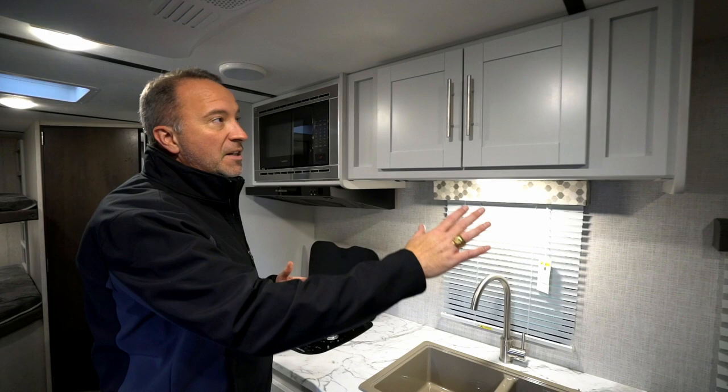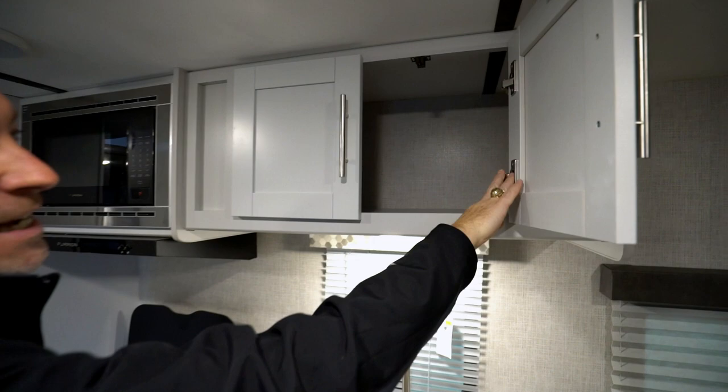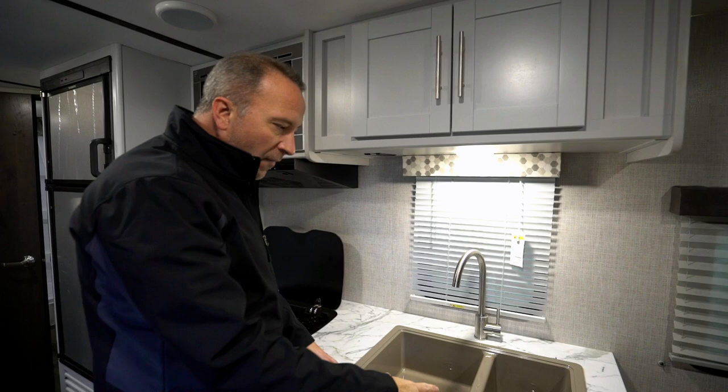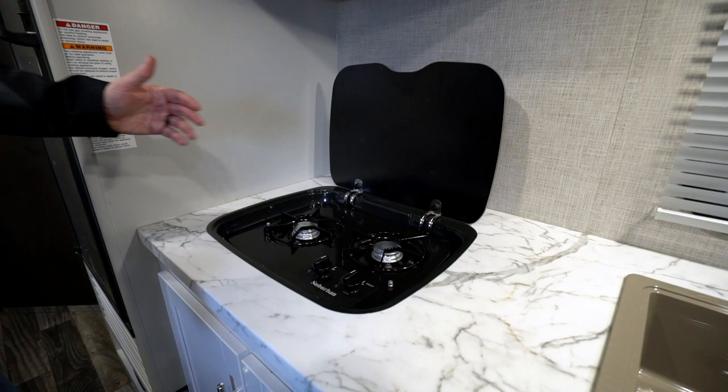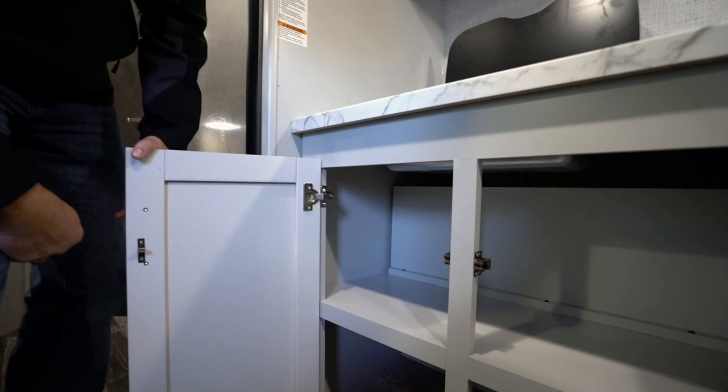Let's start right here in the kitchen. Keystone does a great job with their upgraded shaker style cabinets with the brushed nickel fixtures and hidden hinges — just one of those nice little residential features you won't find in a lot of campers. Got the double sink here, deep well with the nickel finished high-rise faucet. You got a two burner stove — in this smaller model you won't have the full-size burners or oven, but what you lack you make up in space.